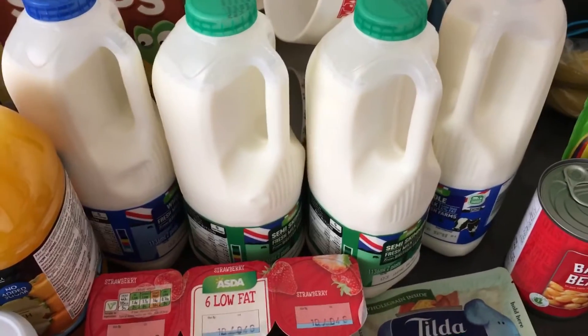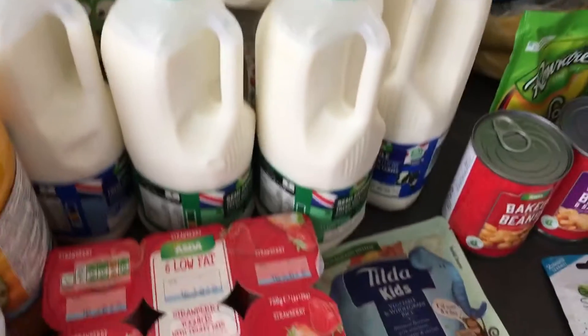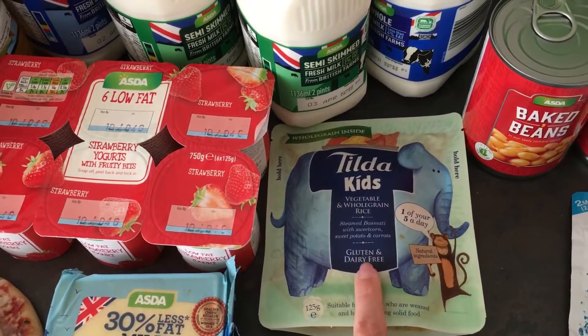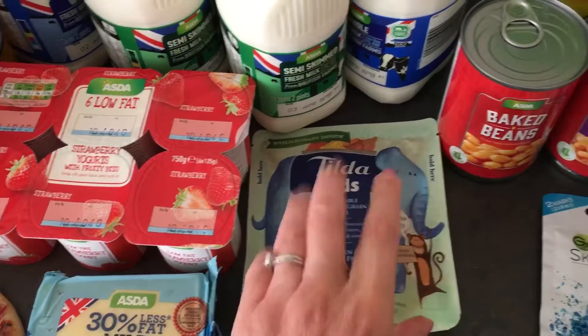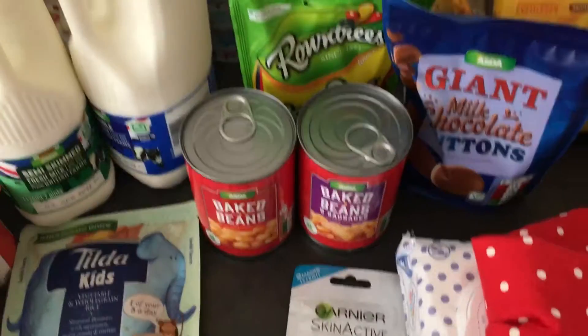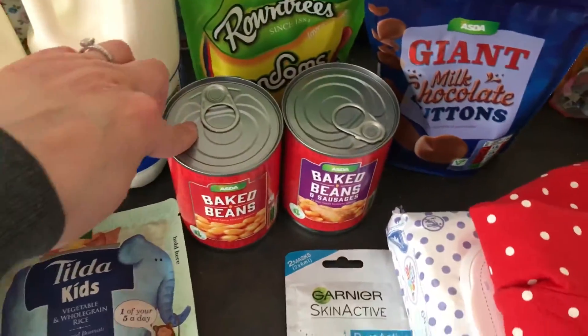Two pints of semi-skimmed and two pints of whole milk — I've hardly eaten this week, my brain is like mush! And then we've got a Tilda kids vegetable and whole grain rice pouch, the kids really like that — we normally have it with sausages or chicken.